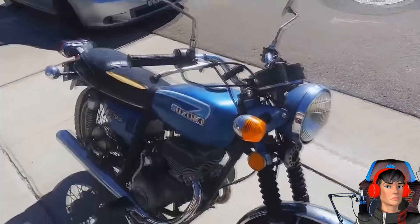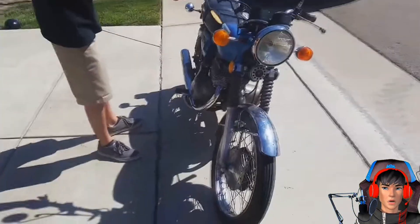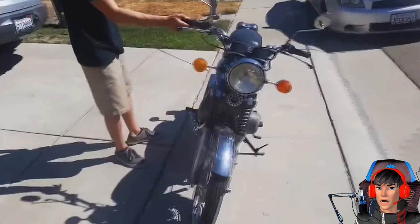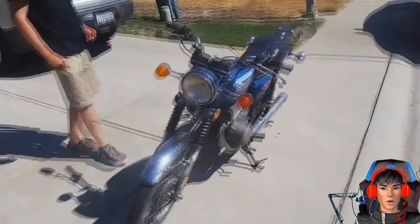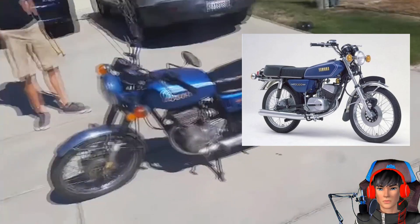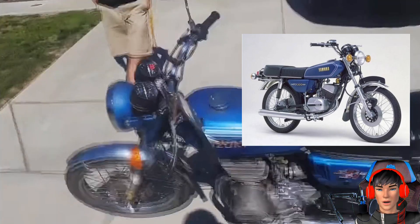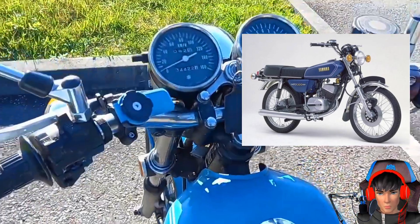Kalau dilihat dari depan, Suzuki GT125 dan Yamaha RX100 punya kemiripan dari desain lampunya yang sama-sama membulat. Geser ke samping, mulai dari desain tangki, panel tutup aki, sampai jok, GT125 dan RX100 bisa dibilang identik.